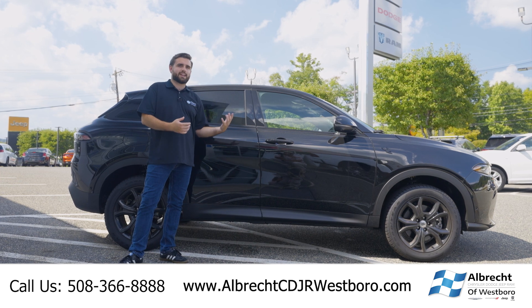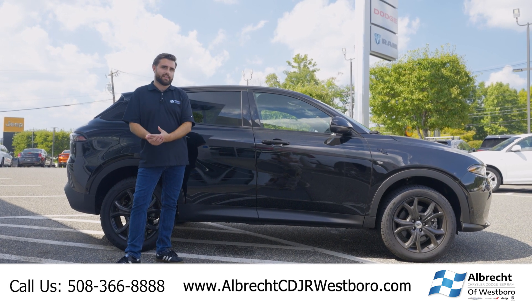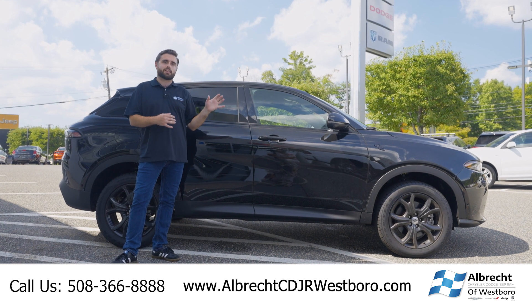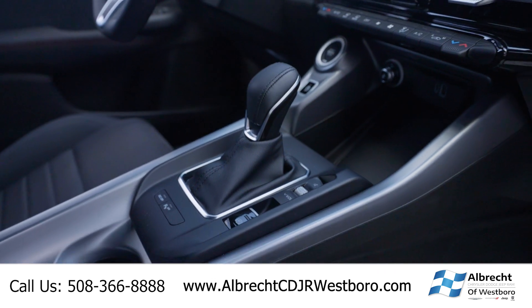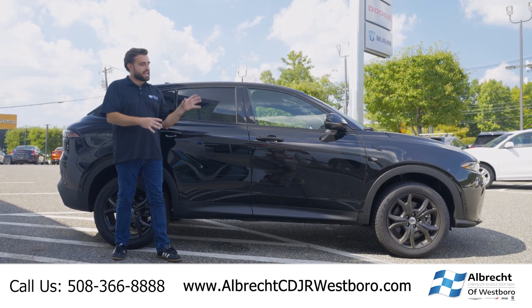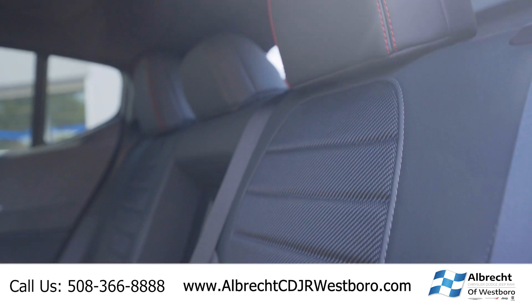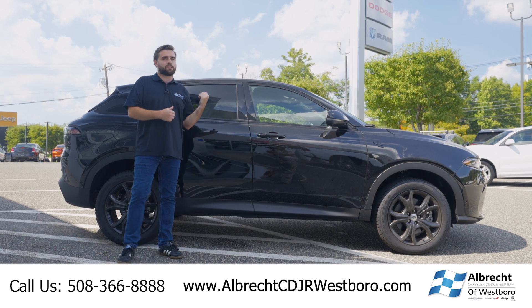First thing I want to talk about with the Hornet is how affordable it is. A base model with all-wheel drive with destination and delivery is going to run you just over $31,000. This specific unit is about $36,000, but it's a ton of car for the money. I'm going to explain a little more inside.